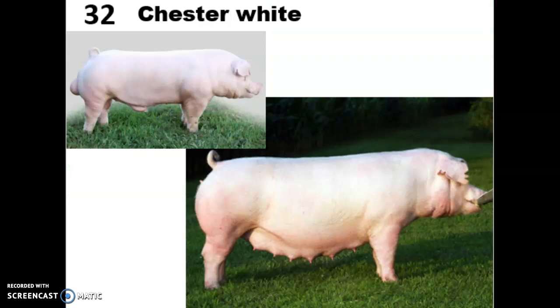Next we have the Chester White. We currently have a Chester White gilt on campus — that's Charlotte. The Chester White is named after Chester County in Pennsylvania, where it was originally bred. They are related to the Yorkshires that we'll talk about later. They are really large in size, have a white color and small droopy ears. They can have blue spots or freckles somewhere on their body, but must be at least 95% white to be considered Chester Whites.